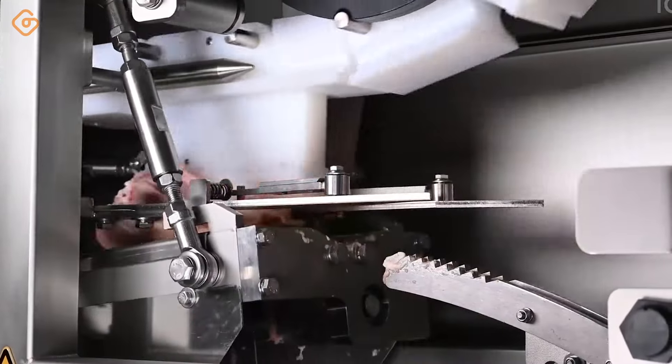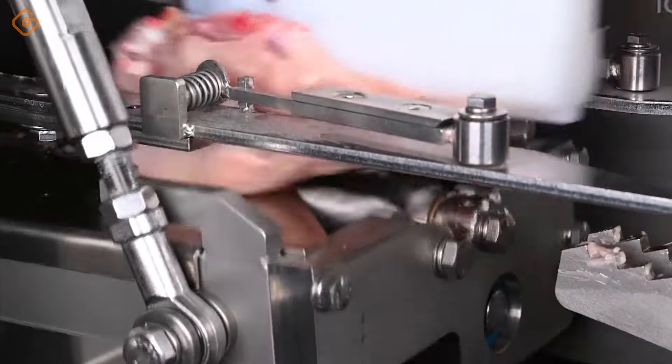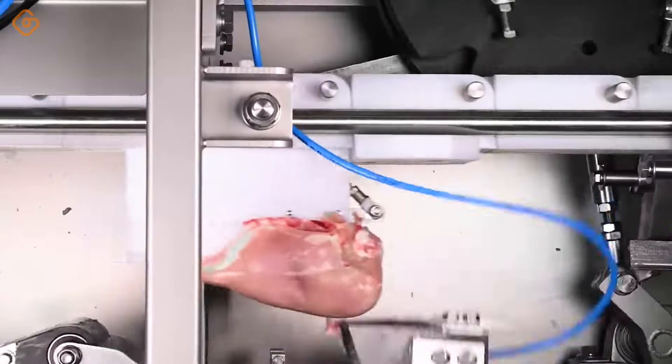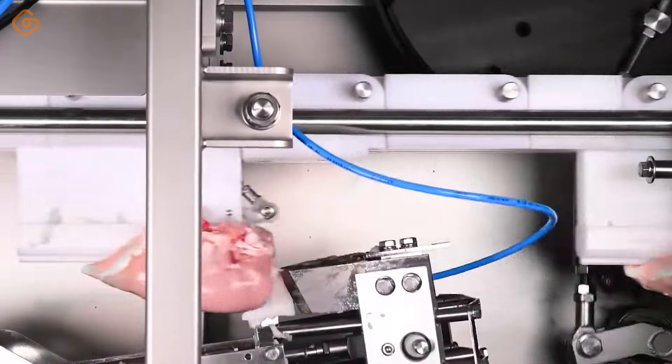The duck packaging tray not only ensures hygiene, but also keeps the duck's natural moisture and fresh taste. The use of modern packaging technology helps minimize exposure to outside air, keeps the duck from oxidizing, and maintains color and freshness.